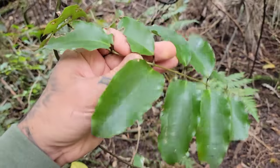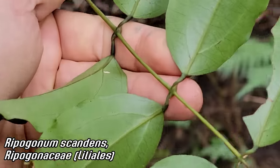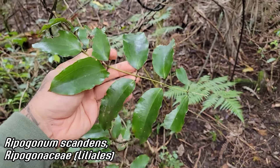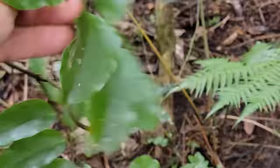There's that Ripogonum scandens — Ripogonaceae. Looking like a Smilax — at one point it was put in Smilacaceae but now it's in its own family. Liliales is the order. It's a monocot climbing vine. Super glabrous. Everything here is so waxy and glabrous — no hairs on any of these plants, just because of how cool and wet it is.